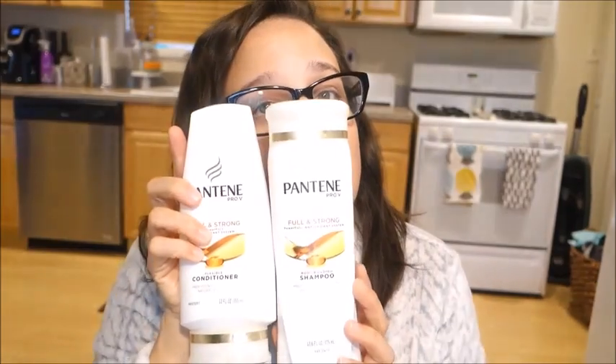I've gone through Pantene Full and Strong shampoo and conditioner — I like this stuff. Right now I'm obsessed with the Dove shampoo, the oxygen one — it just feels like it gives my hair a little oomph. I didn't repurchase the Pantene because I buy what's on sale and I'm loving the Dove right now. I have very thin hair so I need something that gives it volume and a little repair since I do straighten it a lot.